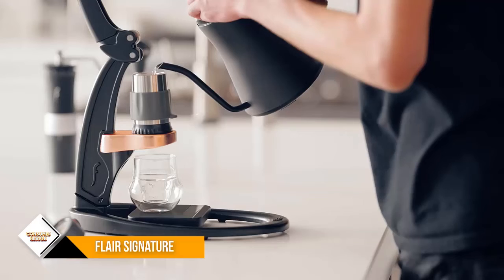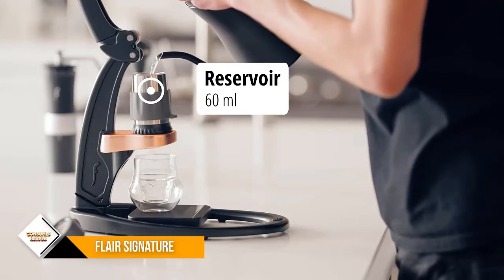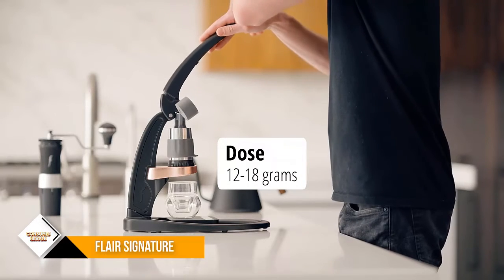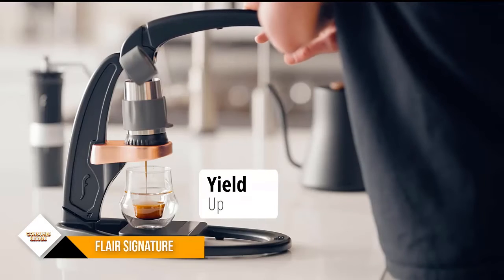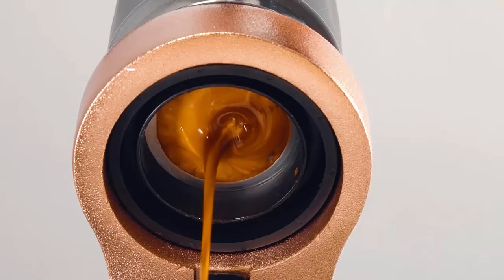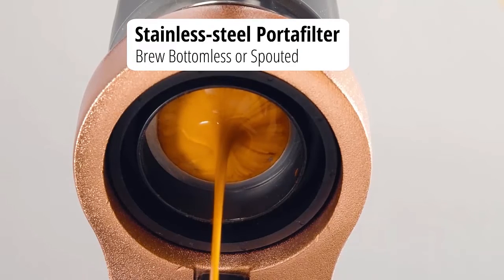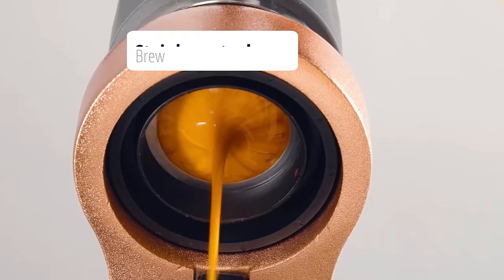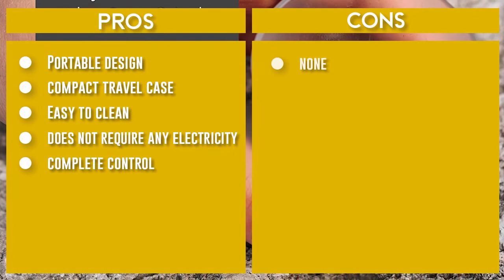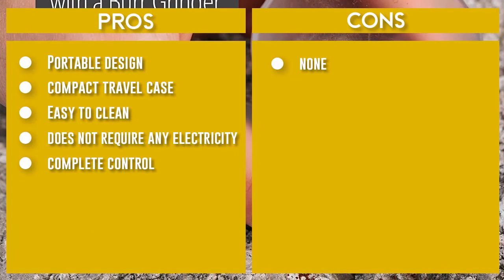The Flair is a true manual coffee machine and offers you complete control over your shot — grind, tamp, water temperature, pressure, and timing. Like many of the offerings on this list, the Flair does not require any electricity to operate, but it will require you to have some means of heating your water. The Flair has an optional pressure gauge for those who are scientifically minded.